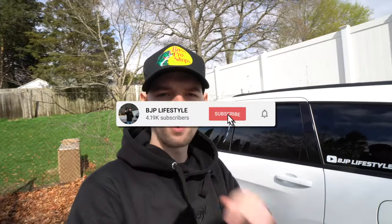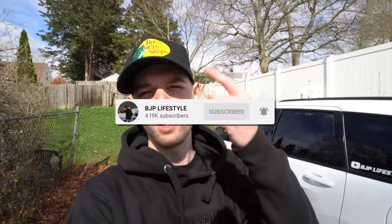Welcome back to BJP Lifestyle guys, I hope you're having a great day. If you're new here, make sure you click the subscribe button down below to be notified when new videos go live. We have new videos every Monday, Wednesday, and Friday at 3 p.m. here on the channel, and of course check out Shop Lifestyle to get yourself some lifestyle merch.